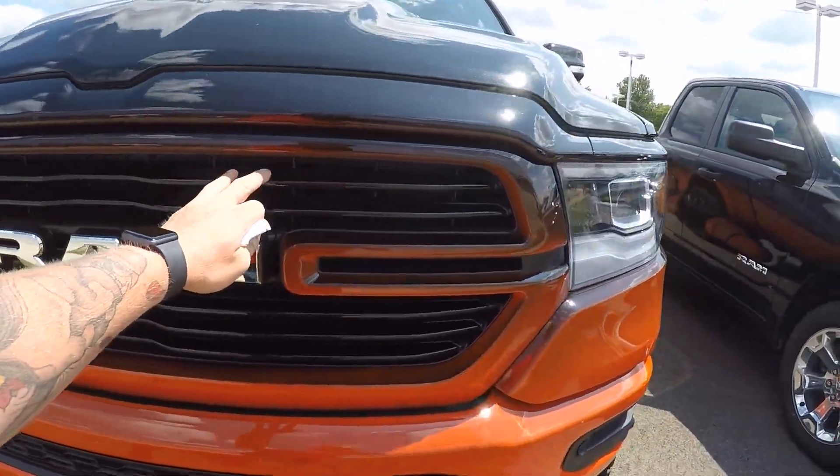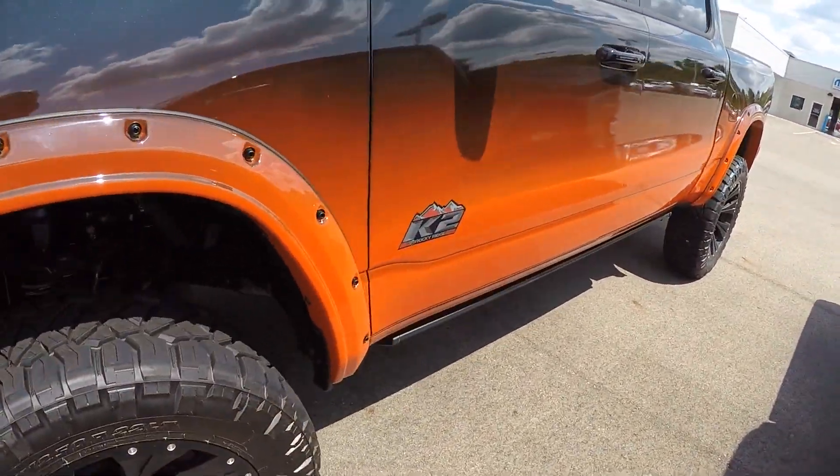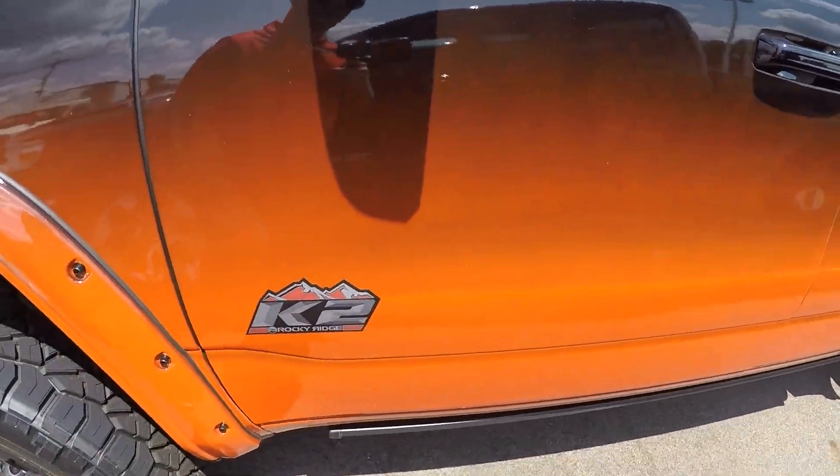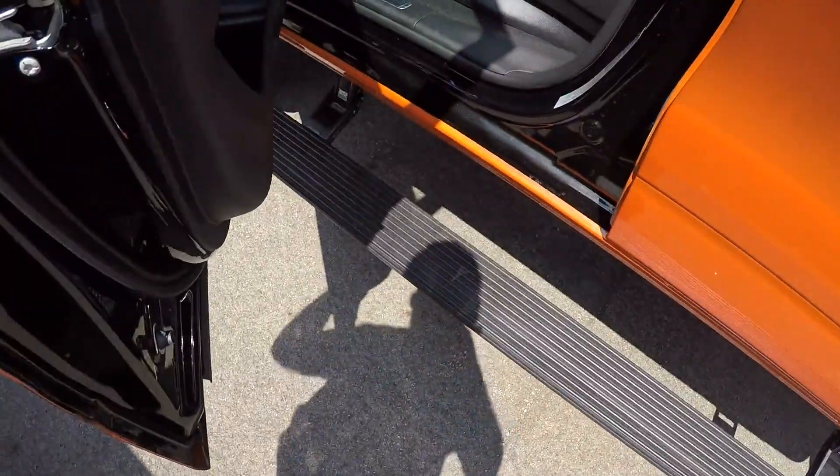Still have all of your manufacturer bumpers, got the chrome in the grill, the black steel fender flares. This is a K2 package, turn signals in the mirrors, power running boards.